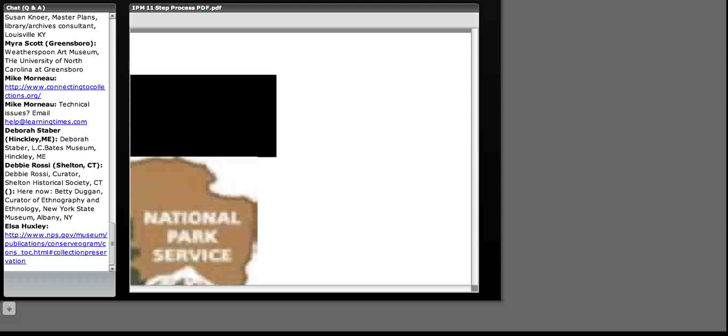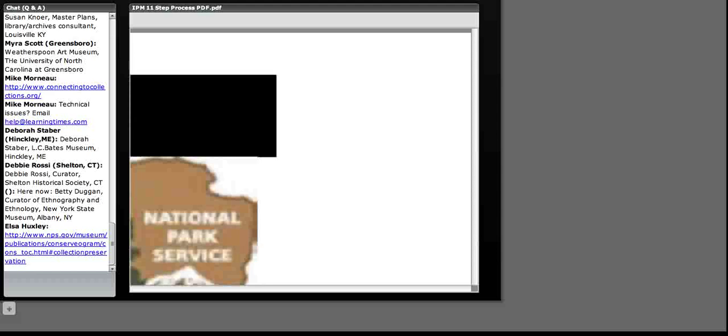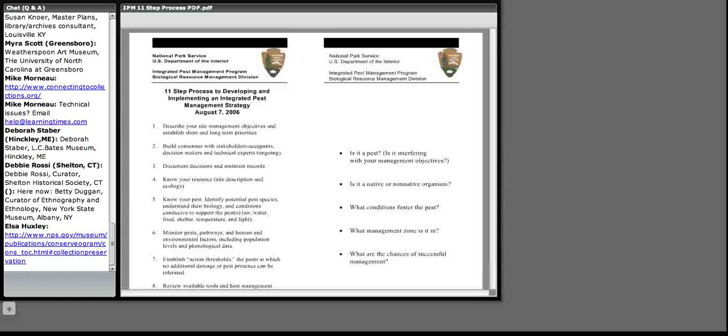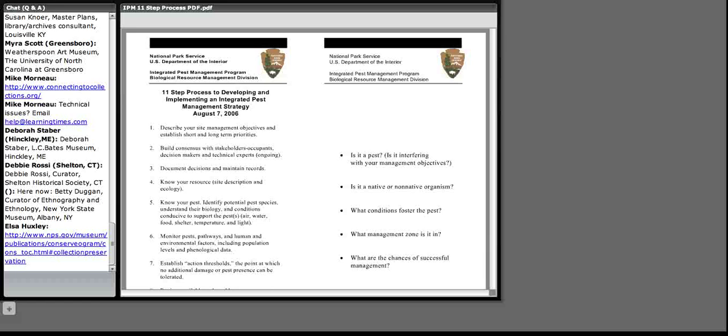The 11-step IPM process is pretty much a common-sense decision-making process written down in 11 steps, developed with the Fish and Wildlife Service. We're not going to go over each one, as that takes a whole week in our full class. Step one: know your site management objective and figure out your short and long-term priorities. For example, if you have mice, you need snap trapping immediately as a short-term fix, while the long-term goal is permanent exclusion. Step two: build consensus — you have to have everybody on board.